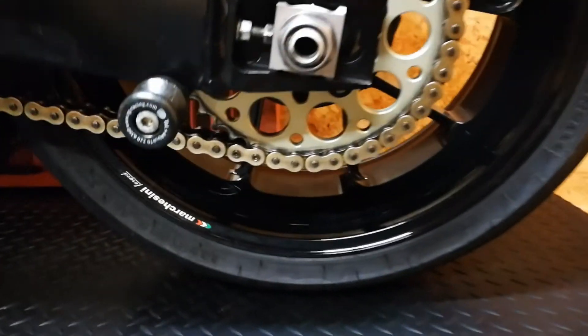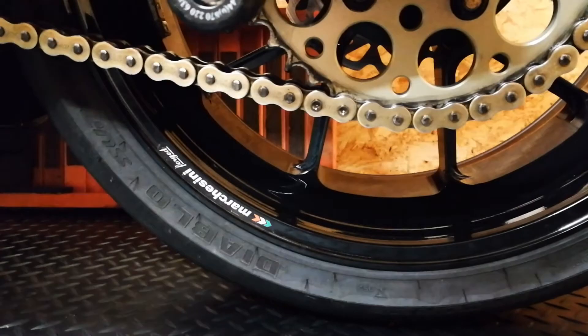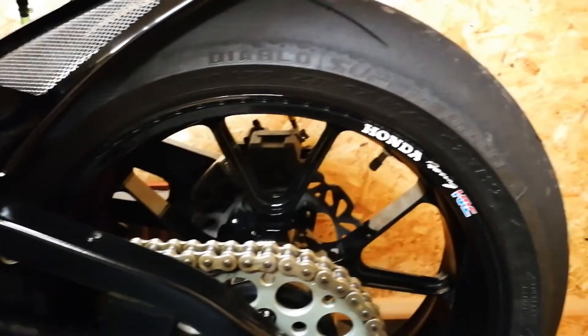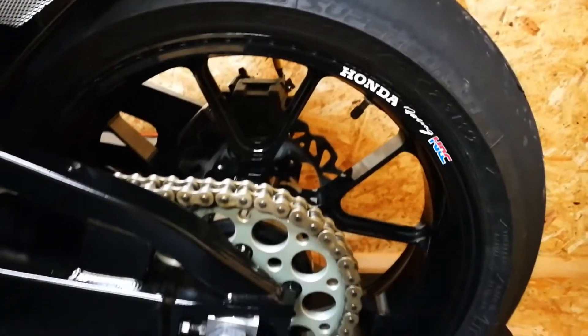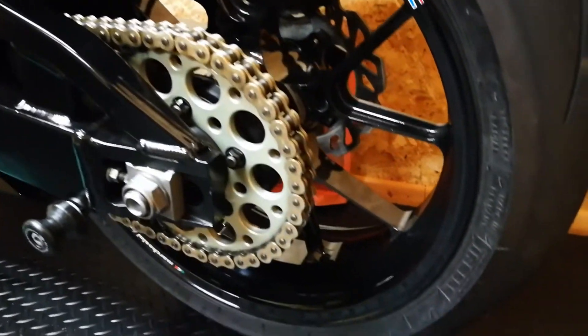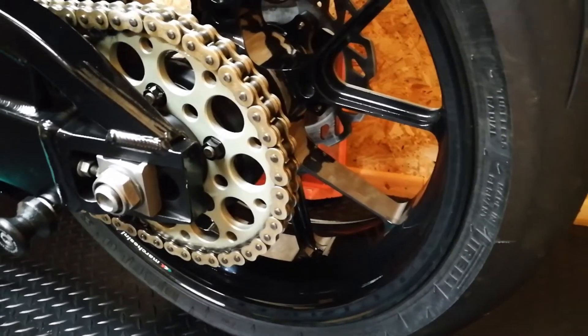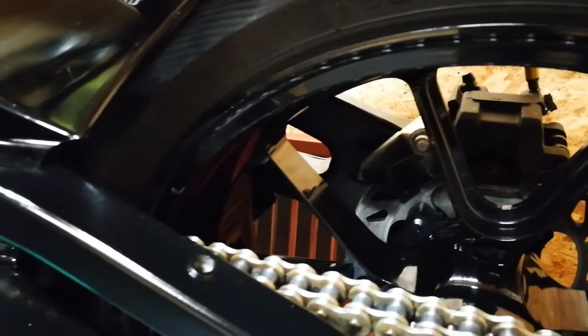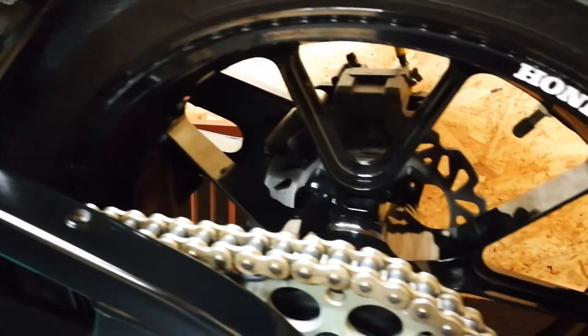For example, the stock wheels on my Fireblade weigh in at around 10.73 kilograms for the pair. The Marchesini forged magnesium wheels that are on it now weigh about 7 kilograms for the pair, which is a saving of just over 3 kilograms.